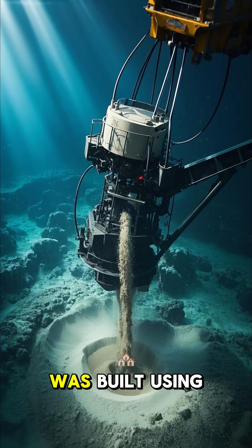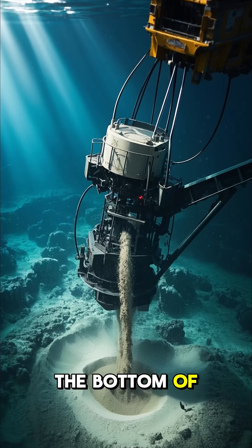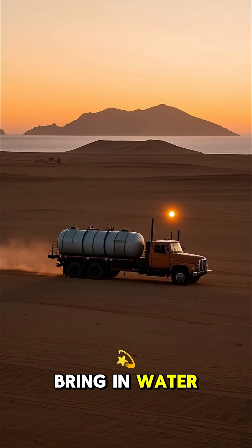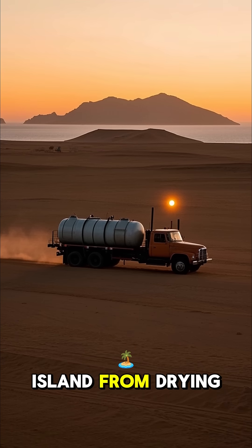The entire island was built using sand dredged from the bottom of the sea. And because it's in the desert, they had to bring in water from the ocean to keep the island from drying out.